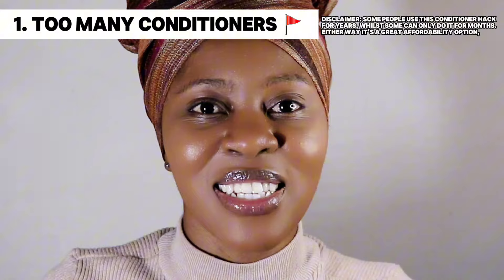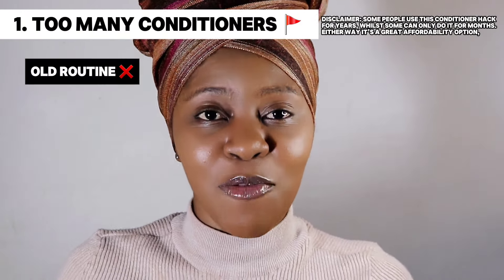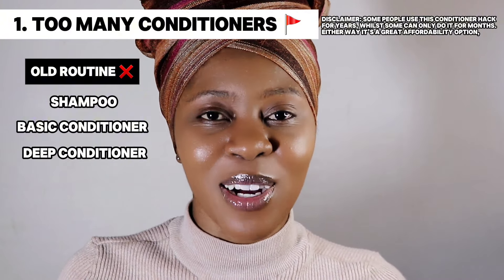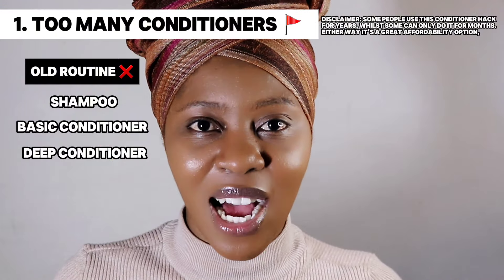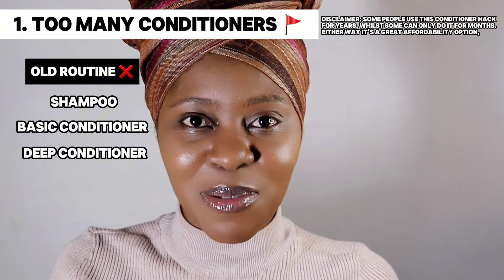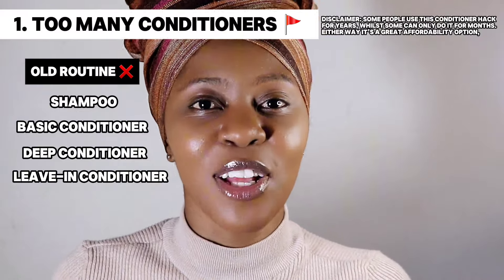For the first point, I'm so shocked till this day that brands still do this — they obviously want as much money as they can get from us. This was my routine years back: I would shampoo, use a basic conditioner, rinse that out, use a deep conditioner, get out of the shower to let it marinate, come back into the shower, rinse it out, and then get my hair as dry as I could in the shower. And did I not take a leave-in conditioner after that?